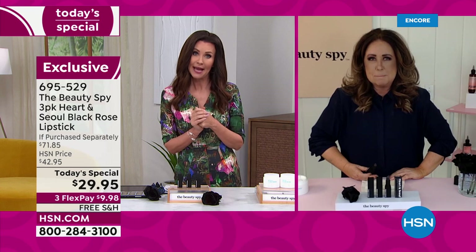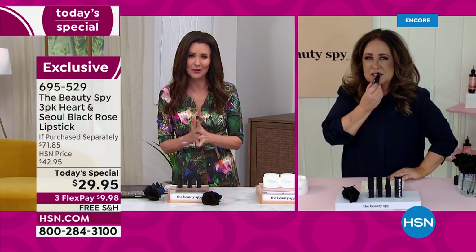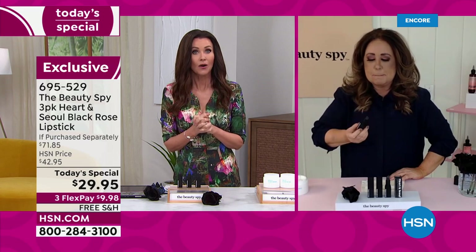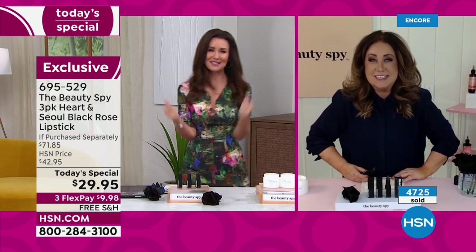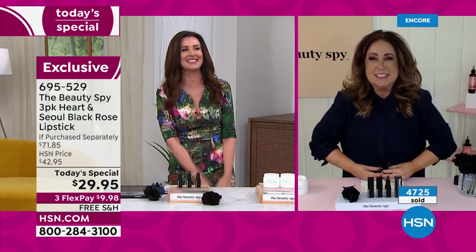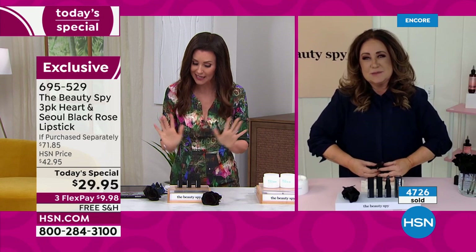We thought we might have had about 1,500 spoken for today. By this time we're up to 4,700. Every single time I look down at the number it's jumping up like crazy. So I'm glad you're here — going to be an early sellout.